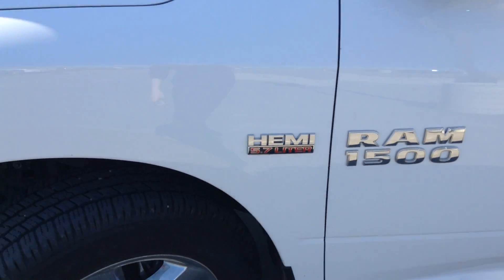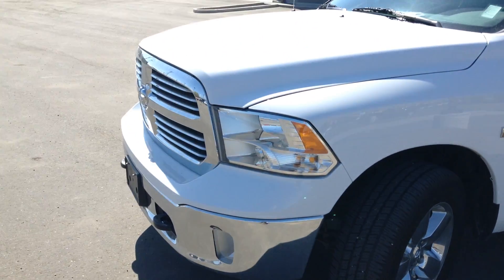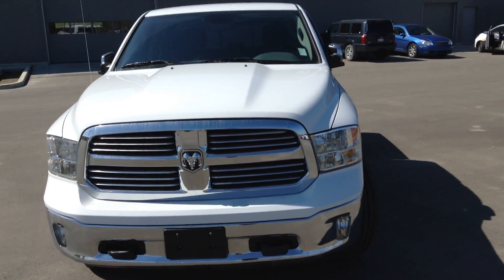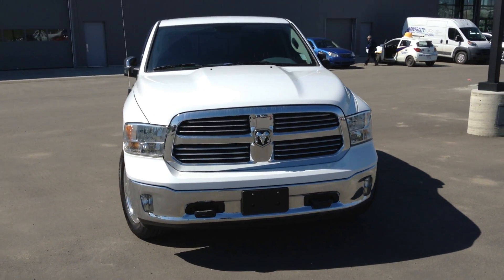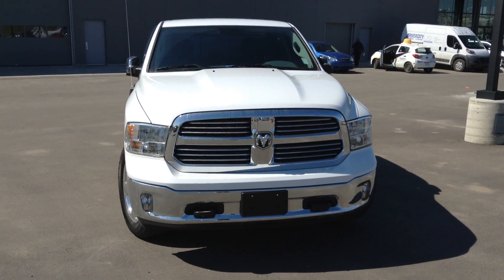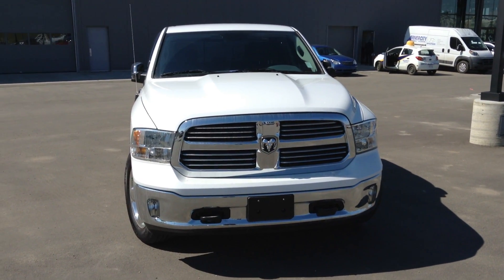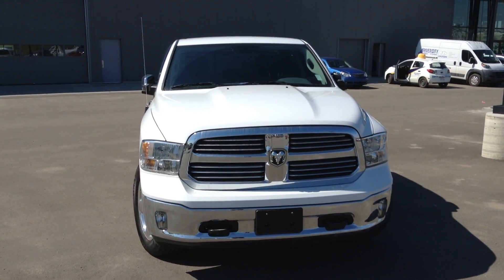Very nice interior. And there you have it Susie — 2015 Dodge Ram Big Horn, 5.7 liter Hemi. If you have any questions, please give me a call at 780-371-3700. Thank you and have a great day.